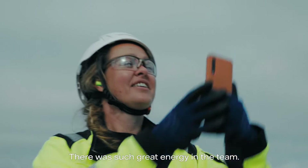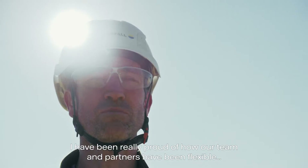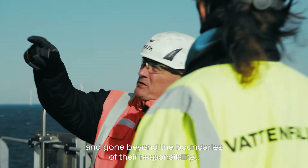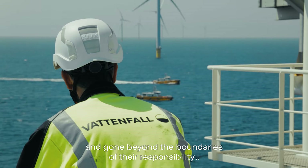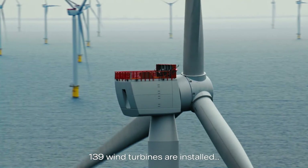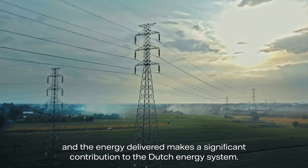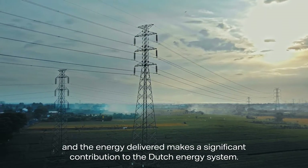There is such a great energy in the team. I've been really proud of how our team and partners have been flexible and gone beyond the boundaries of their responsibility to ensure that the project is a success. 139 wind turbines are installed and the energy delivered makes a significant contribution to the Dutch energy system.